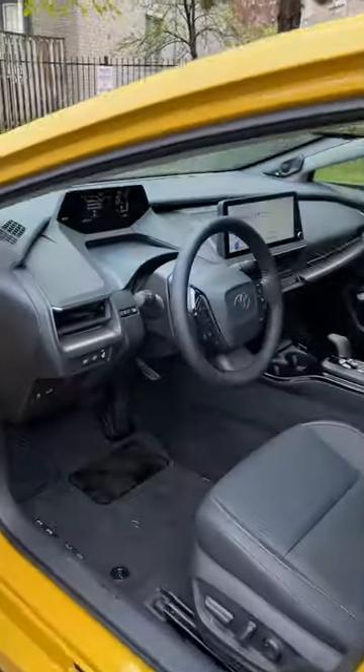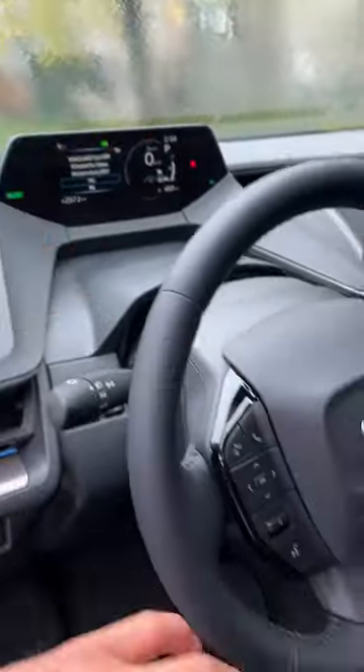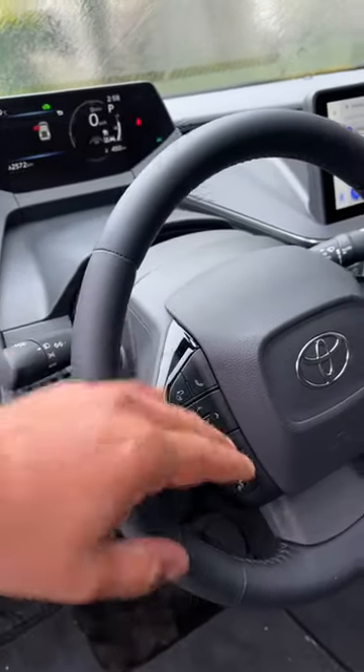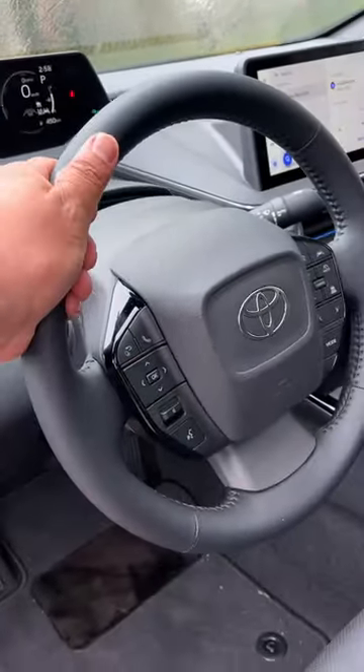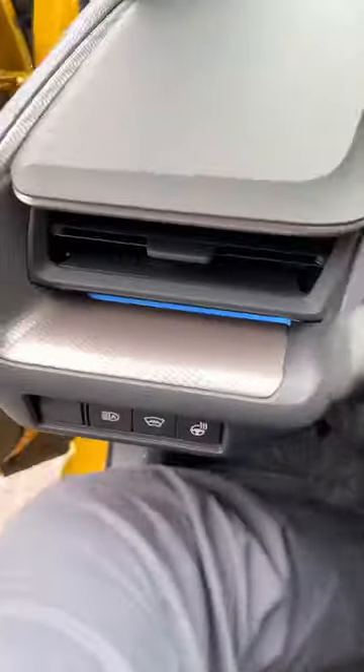Let's take a look inside the 2023 all-new Toyota Prius. First thing: digital instrument cluster pushed all the way back. Buttons on the steering wheel are vertical as opposed to horizontal — looks a little peculiar but not too bad. Seats are pretty comfortable, pretty decent side bolsters, a little weak on the thigh bolsters.